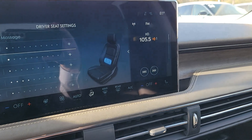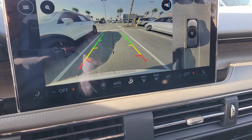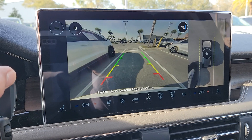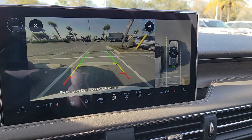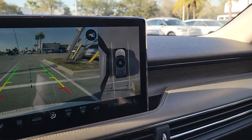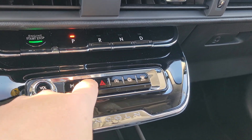That gives you a good idea of all the options available. For the camera system, you have three different angles you can choose from up above and the bird's eye view, which is really nice. With my bird's eye view, you can use your camera if you're pulling in somewhere.